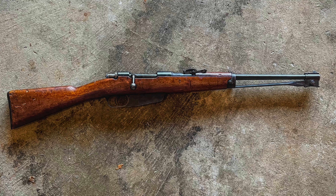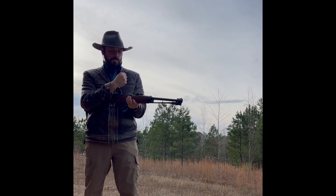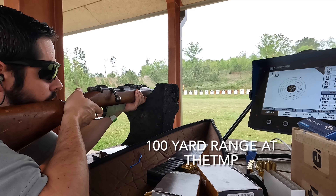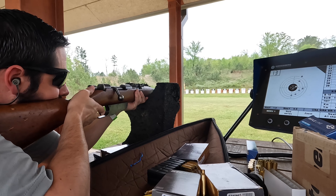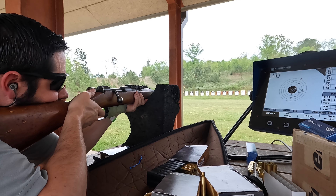Number one on my list of top three great deals at Royal Tiger Imports is the Carcano Cavalry Carbine. The Cavalry Carbines at Royal Tiger Imports are going for $189.99. These are from Italy — they're not from Ethiopia. For $190, you're getting a good to very good condition Cavalry Carbine, and it comes with a free reproduction sling and a free clip.